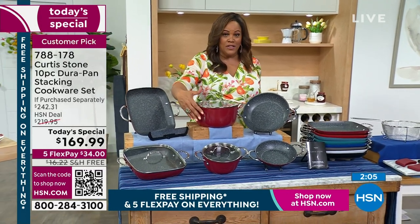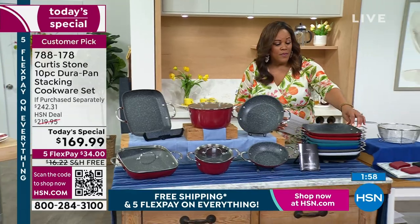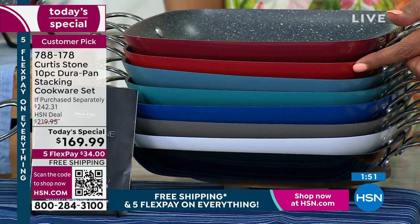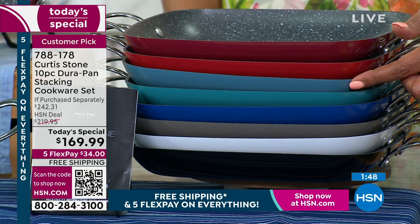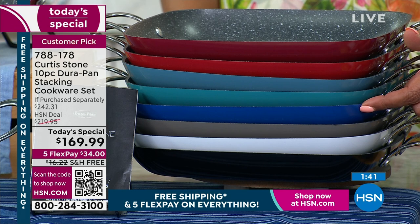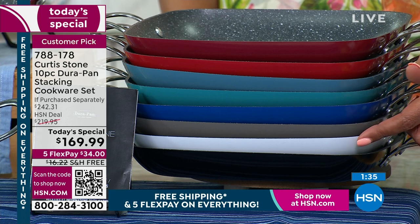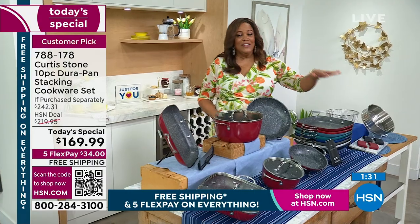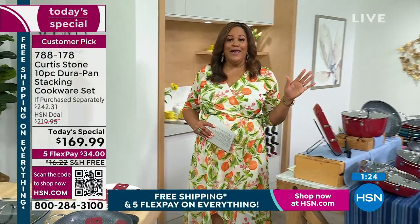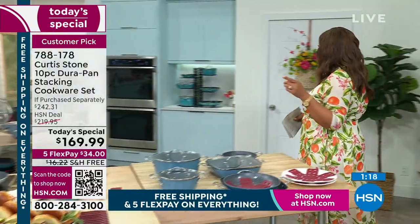Let me show you all the colors — red is very popular, number one. Cherry is a little bit of a brighter red. Blue slate and turquoise blue. Classic blue is also very popular, giving red a run for its money. Stone gray is very popular too. White and black. All this is on free shipping, saving $72, and everything is on five flex all day for the weekend. $242 value — look at how they all stack.